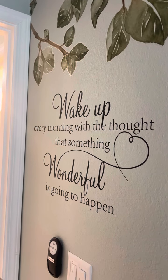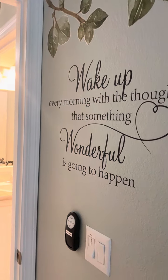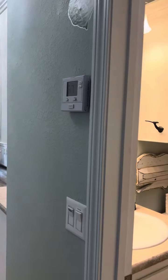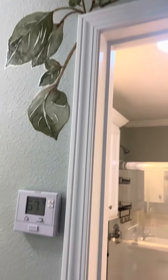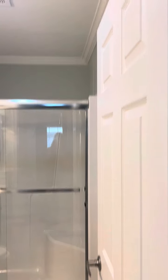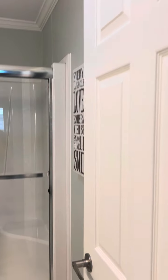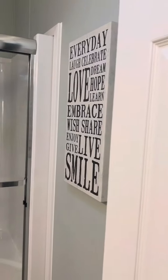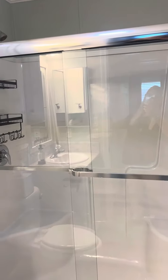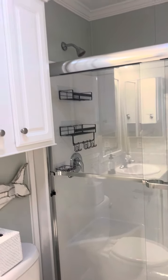A sign reads: "Wake up every morning with the thought that something wonderful is going to happen." And the hallway leads into the guest bath, which has a nice walk-in shower and lots of storage.